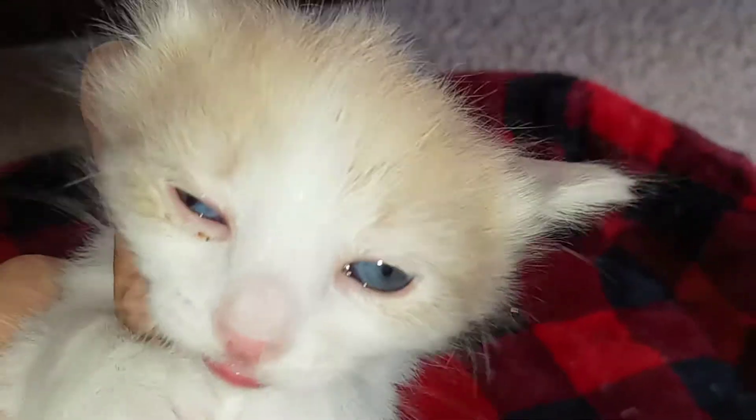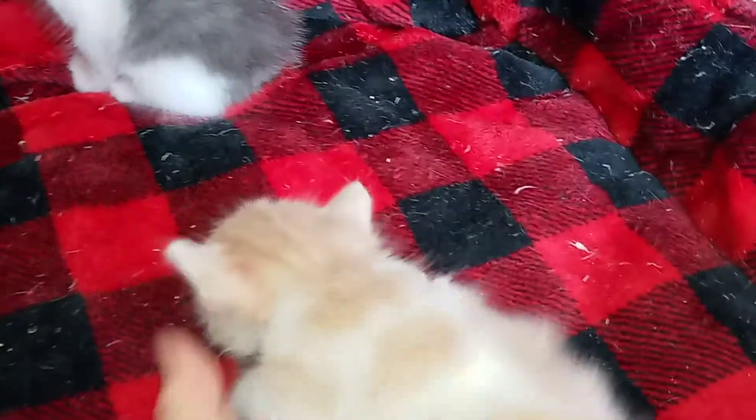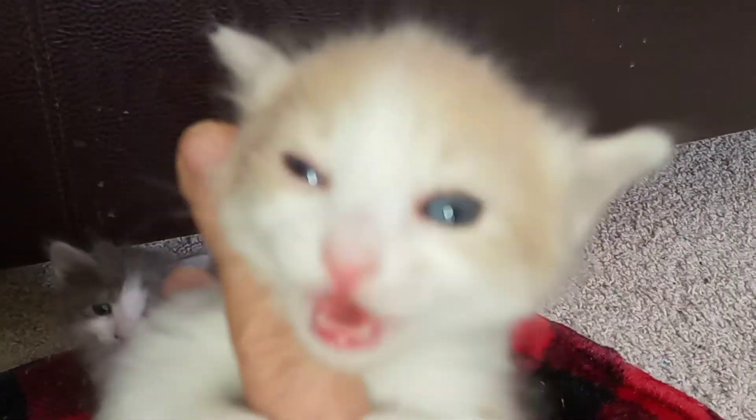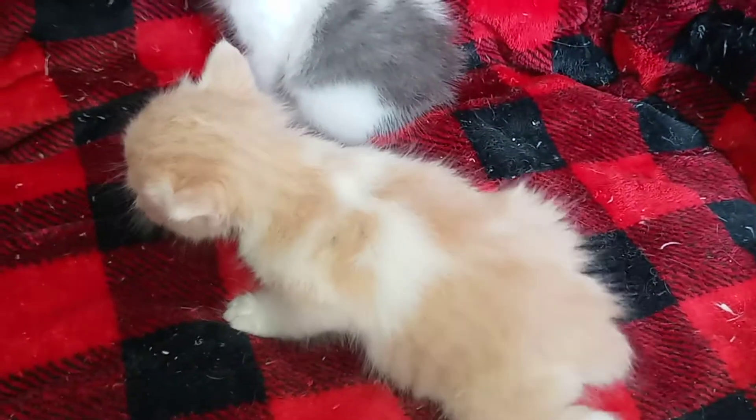He doesn't have a name and he's still available. He is cream and white and probably going to be odd eyed or blue eyed. I know one eye is reflecting red, but I can't say for sure on the other one yet. He's still available and he was born on 2/22, so he'd be ready to go around the end of May.